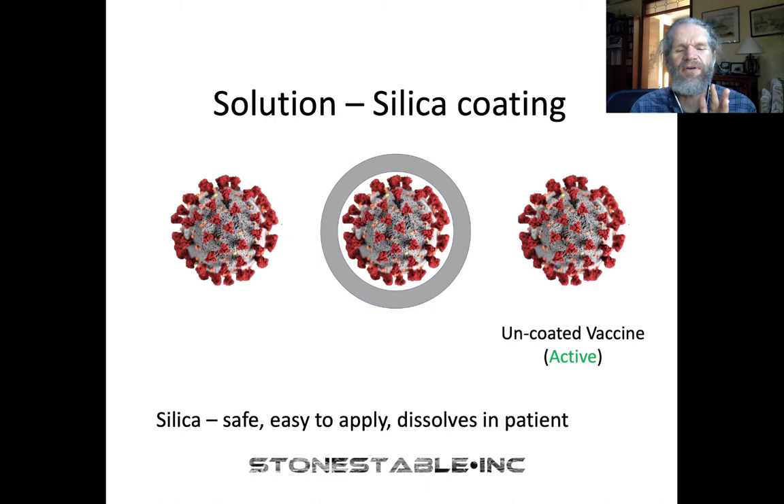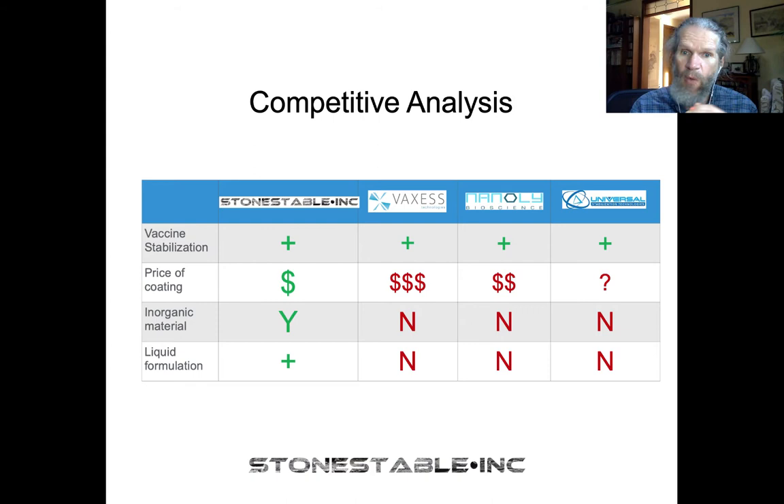Not surprisingly, we're not the only people doing this. Our three main competitors are VaxS Technologies based in Cambridge, Massachusetts; Nanole Biosciences in Denver, Colorado; and Universal Stabilization Technologies in San Diego. All of these technologies can stabilize vaccines. VaxS uses silk proteins, which are very expensive. Nanole Biosciences uses a cross-linked polyethylene glycol material. And Universal Stabilization Technologies uses a mixture of different things, mostly different sugars.